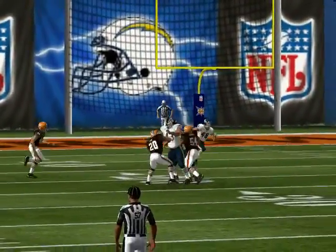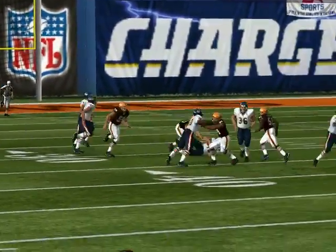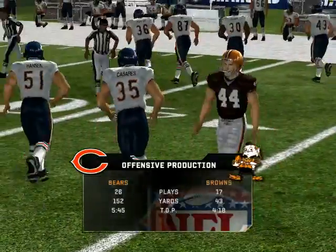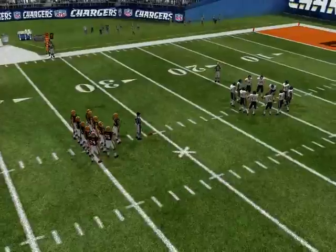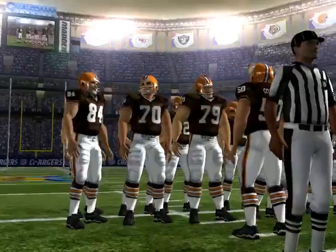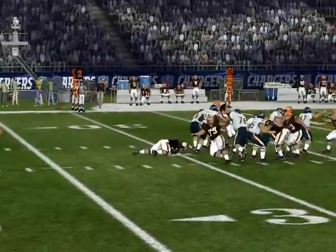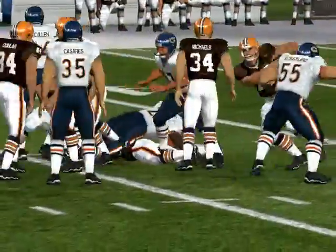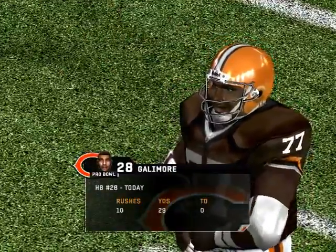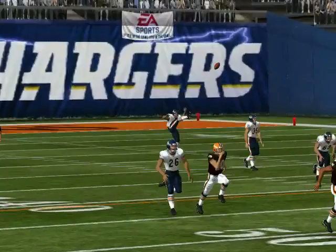This one is taken by number 48. Number 48 accelerates and takes it down to the 31. We've updated our turnover stat. Little misdirection, keeps his feet moving. Number 22 is there on the stop at the 37. A solid running game starts with the blocking of the offensive line. They'll punt it away.